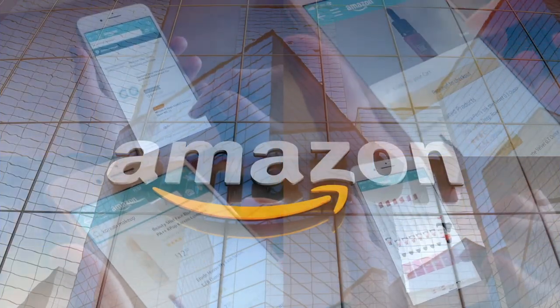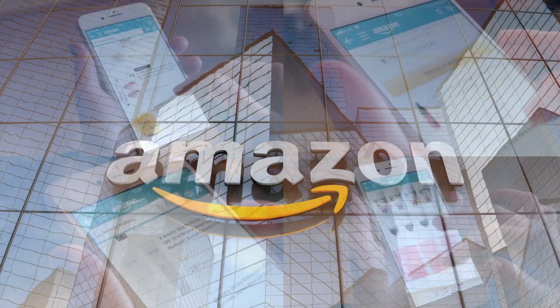If you'd like to support this channel, the easiest way to do that is using our Amazon links the next time you shop there. Our rating system: thumbs up, we'd buy it again; thumbs down, we would not.